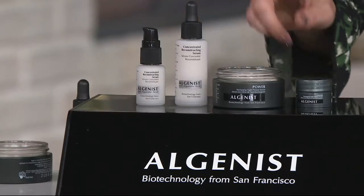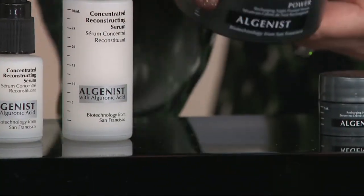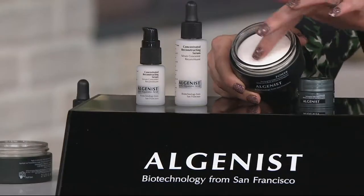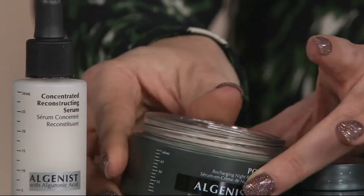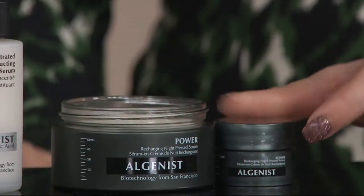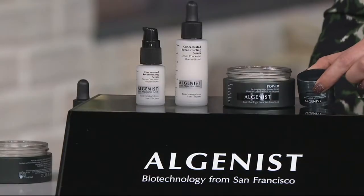That's for day. For night, you are getting the Power Recharging Night Press Serum. This is a press serum — really innovative technology. This on its own is $98, and you're also getting a travel one. I can't give you the value on that because there's no retail value — no one else in the world has it but QVC.